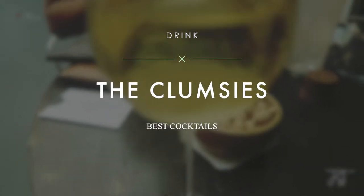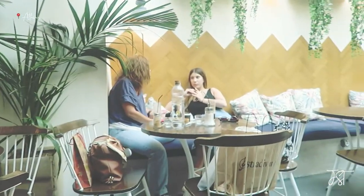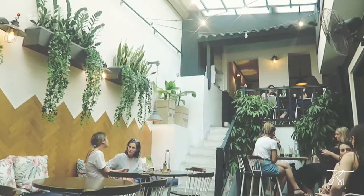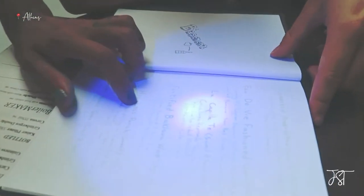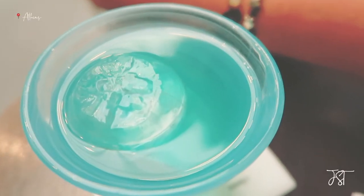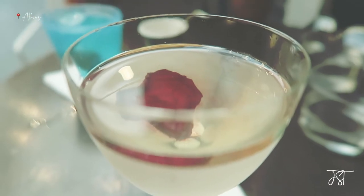As one of the world's 50 best bars, The Clumsy's is an all-day bar inside an Athenian townhouse illuminated by natural light, giving the ambiance a sense of casual cool. The menu can only be read under UV light. Meanwhile, the cocktails are just as inventive, typically made with Greek, fermented, or dehydrated ingredients.